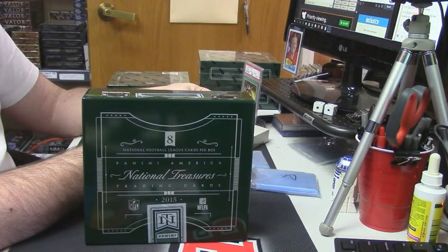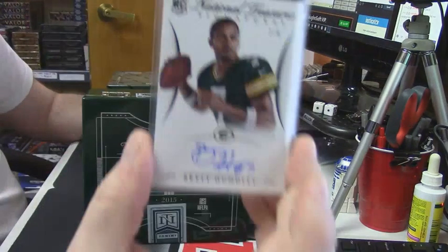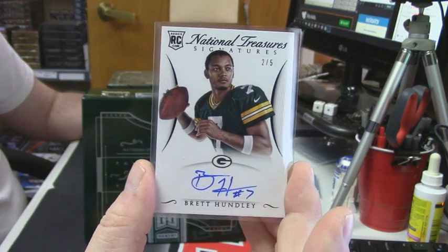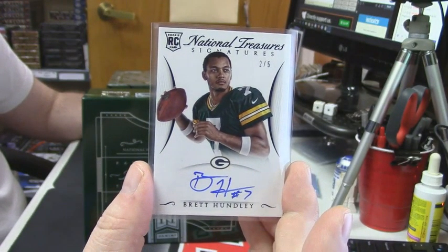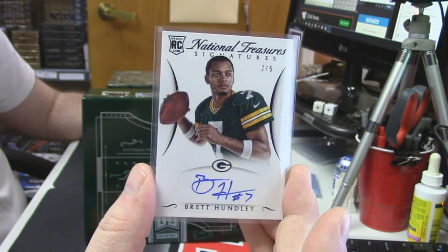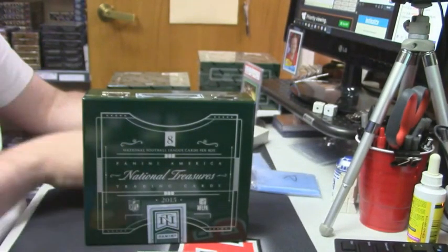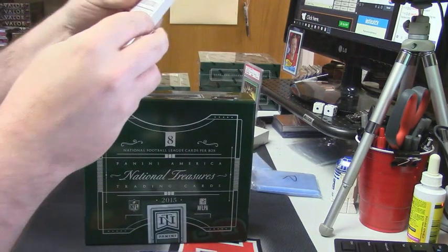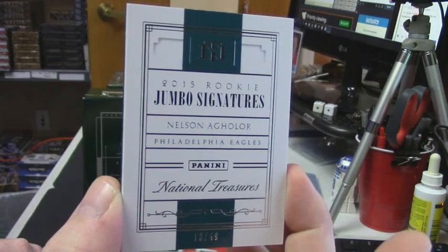For the Green Bay Packers, heir apparent, two out of five for Brett Hundley — although it does not seem safe to be playing without a helmet on. Matt Jones is a rookie running back, 13 out of 49 for the Eagles.